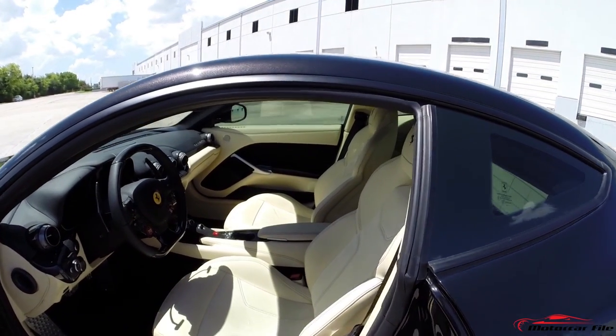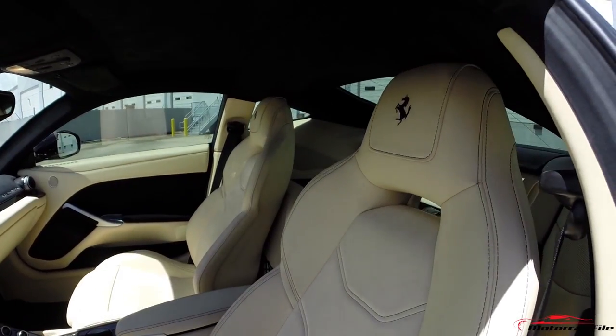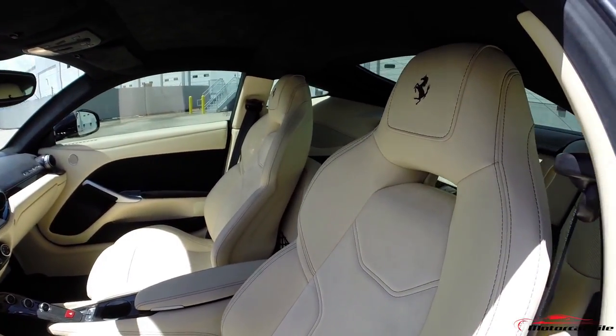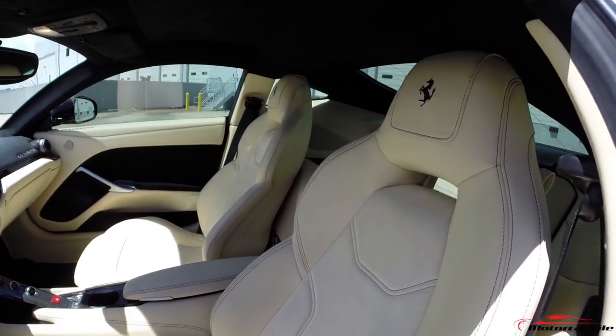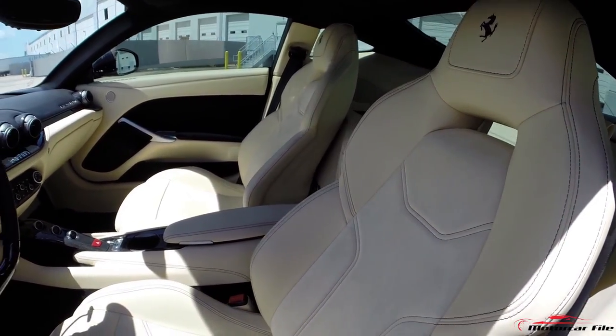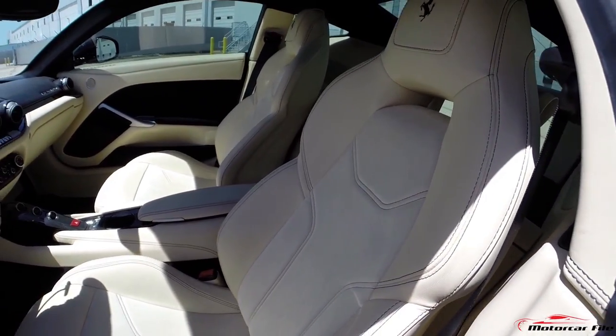The seat echoes the tasteful setup of the color-matched Alcantara inserts — one is leather and one is Alcantara with contrast black Ferrari stitching with the horse stitched in. The headrest is integrated into the seat as one piece, with contrast stitch contour lines that follow the contour of the seat.